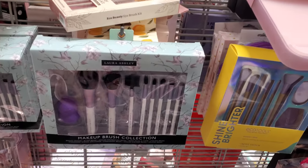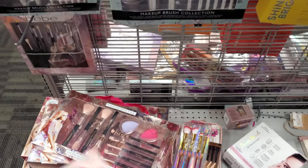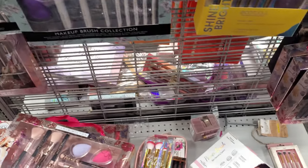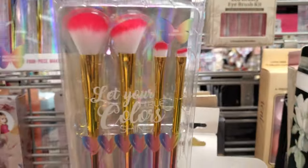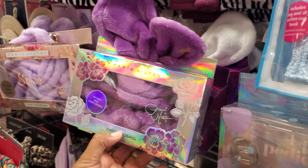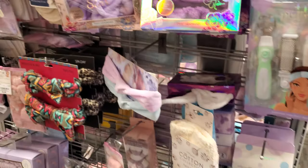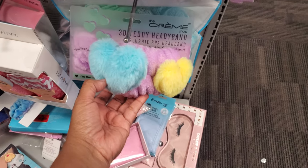Then we have Laura Ashley. Paris Hilton, of course, at the bottom. Does that have pink on it? This one's more like a lighter pink, and then we have a hot pink one. A spa band, like a bunny one — these are by Paris Hilton. Here's more of the Creme Shop. They have the little hearts on it, like 3D.